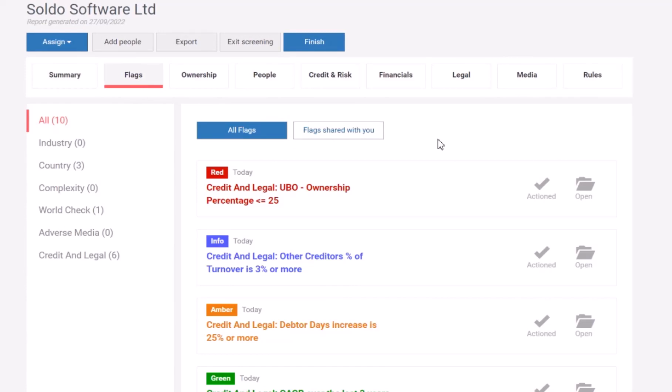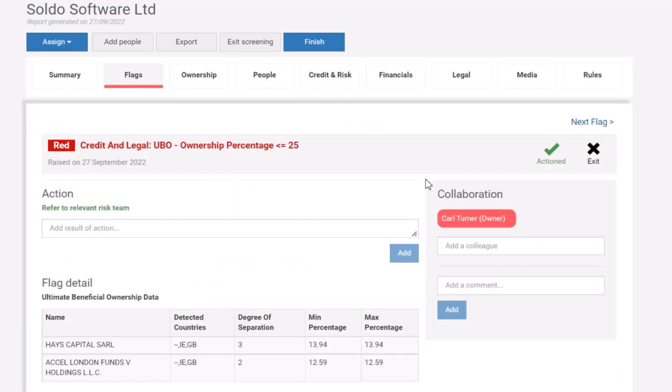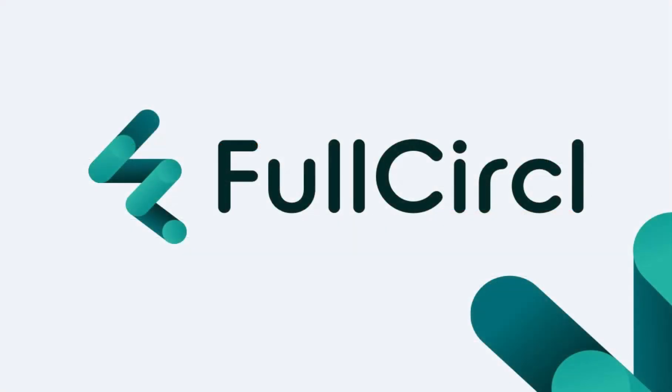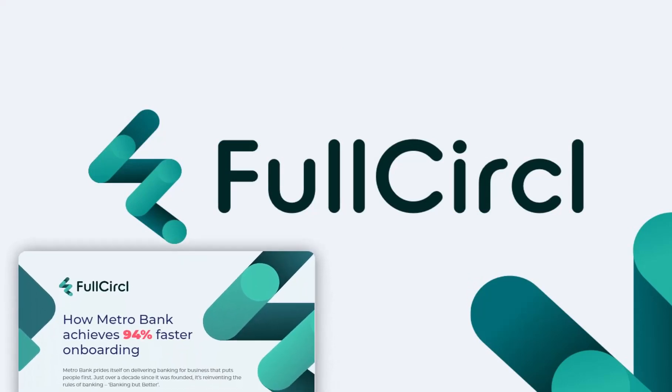If any flags need escalating, you can use the Full Circle collaboration features to escalate to specific colleagues with comments. Using this platform, our clients put Full Circle to work in automating and streamlining their frontline process. In the case of Metro Bank, adopting the Full Circle platform saw them accelerate their onboarding process by 94% without losing any of their all-important personalised service.